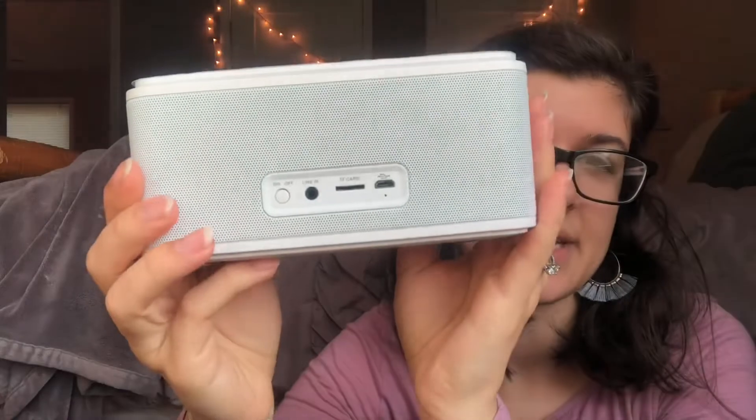The next thing I got — I haven't tried it yet — is a DOS Soundbox wireless Bluetooth speaker. The box is showing a gray or black version, but it's just a little speaker and I thought it'd be really nice to have in the kitchen, or we could even use it outside for listening to music. I'm going to try to hook it up soon and see how it works. It's white because my kitchen is mostly white so it'll blend in. It was about $30 on Amazon and had good reviews.